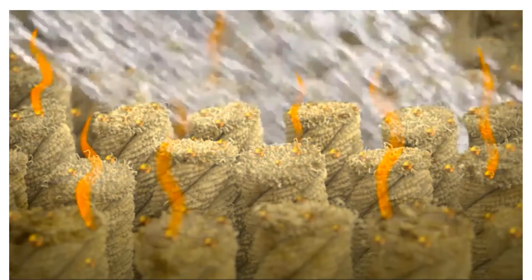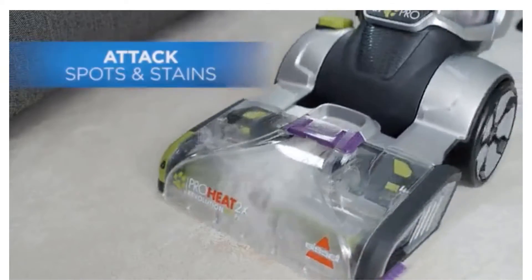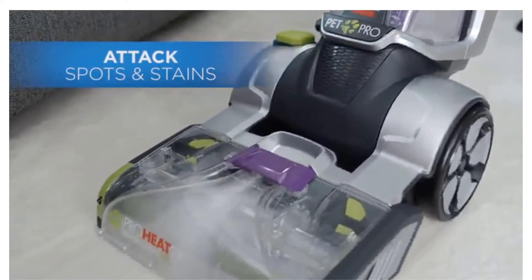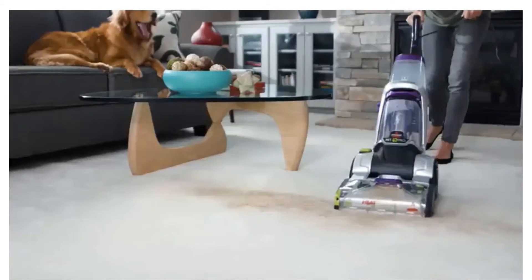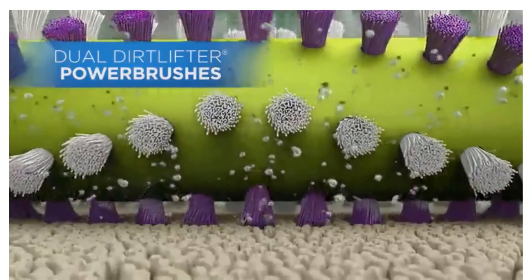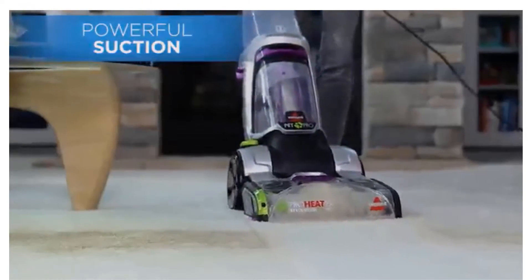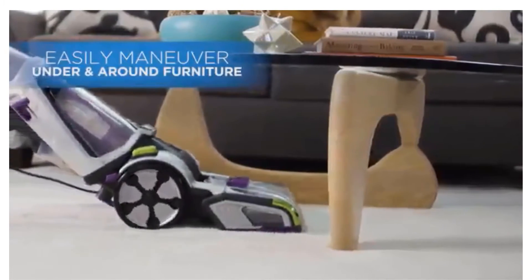The two-inch pet upholstery tool works dry to pull out stubborn pet hair, and wet to zap stains on furniture fabrics and mattresses. Carpet machines of the past have been bulky, but this one is lightweight and gets a high five from the GH cleaning lab for its brush roll cover that removes for cleaning.